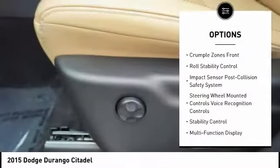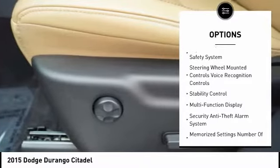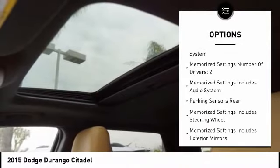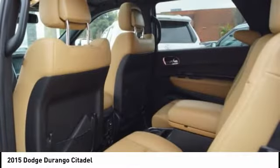Traction control, stability control, remote engine start, power steering, cruise control, child safety locks, compass, power brakes, clock, trip computer.